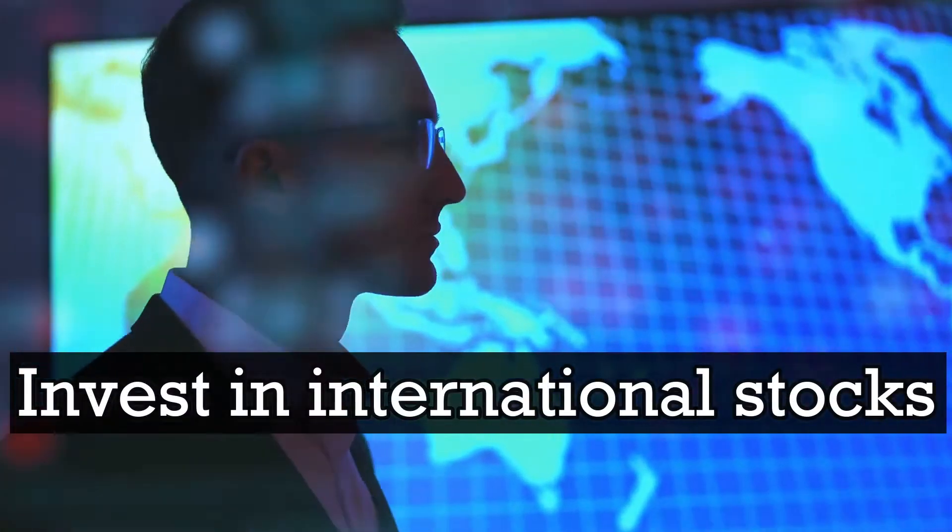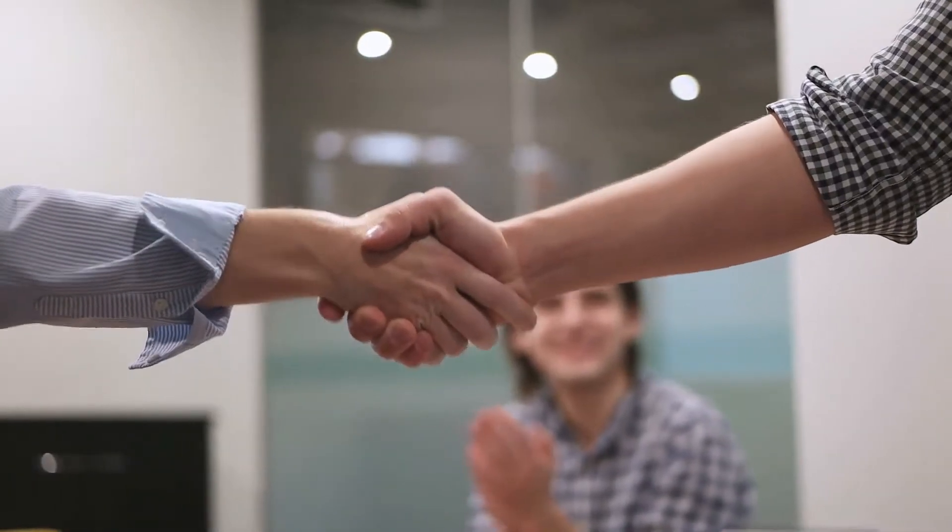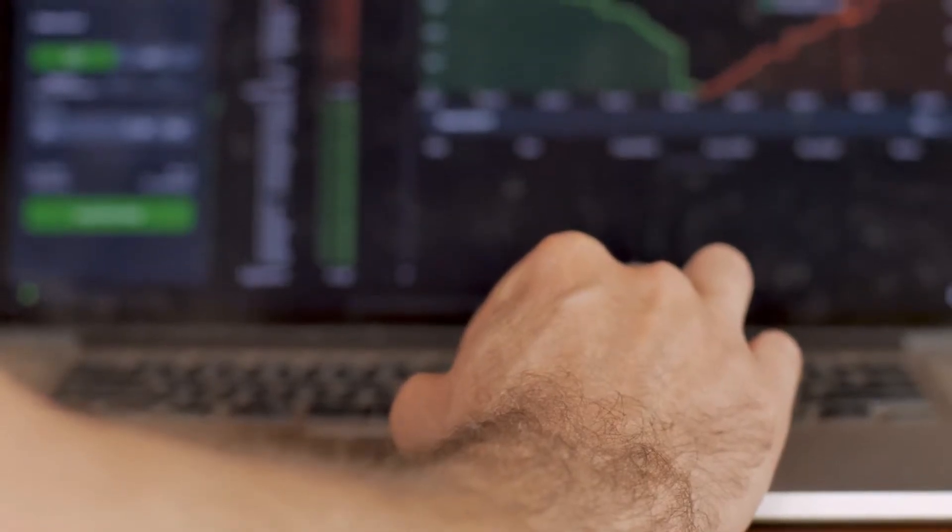One of the best ways to diversify your investment portfolio is to invest in international stocks. If you've never tried it before, this is a great time for you to start trying them now. And with that in mind, we'll guide you through things that you need to know and remember when investing in foreign stocks.